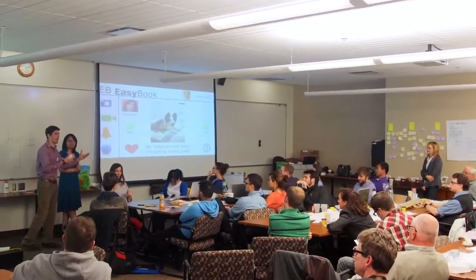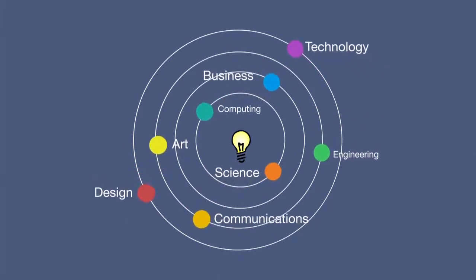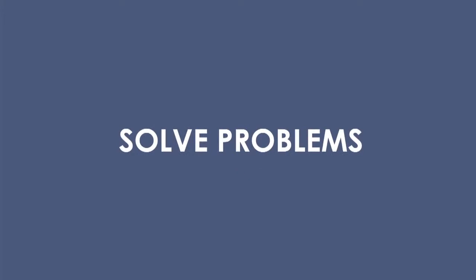We have a wonderful array inside of RIT of technology, design, art, business, and communications. You can bring them all together to solve problems.